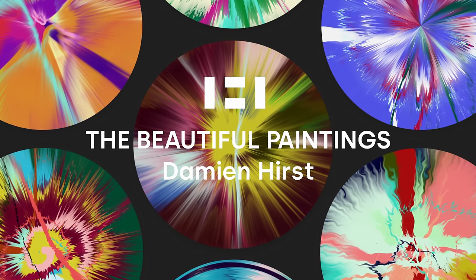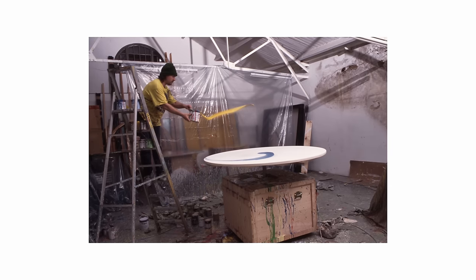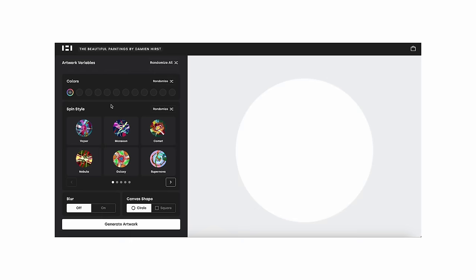The project is called the Beautiful Paintings and it's a new project I'm doing with Henny. It's based on my spin paintings. When you want to buy one, you go on the website and a dashboard comes up which gives you lots of options.